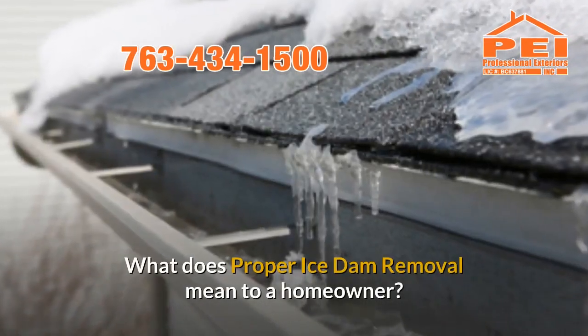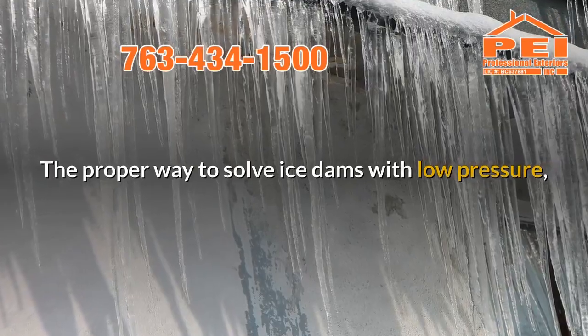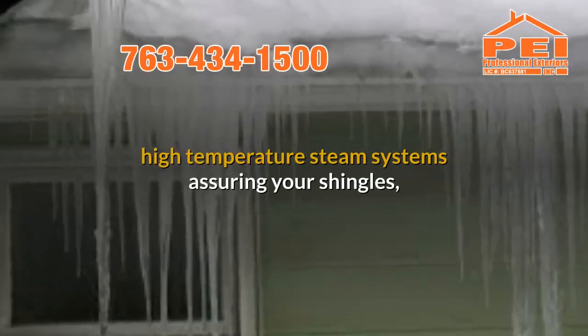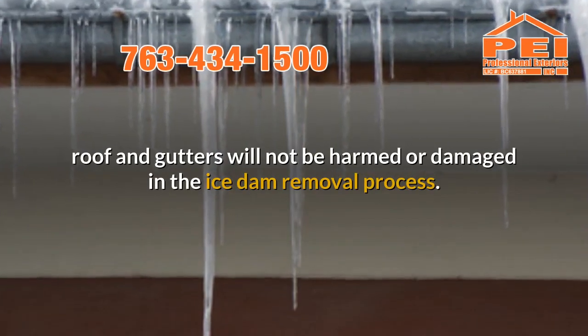What does proper ice dam removal mean to a homeowner? The proper way to solve ice dams is with low pressure, high temperature steam systems, assuring your shingles, roof, and gutters will not be harmed or damaged in the ice dam removal process.